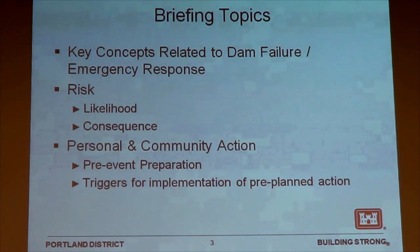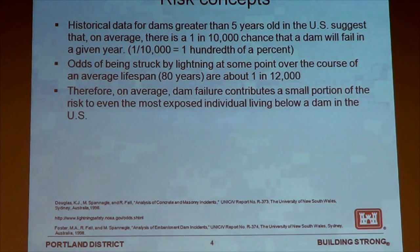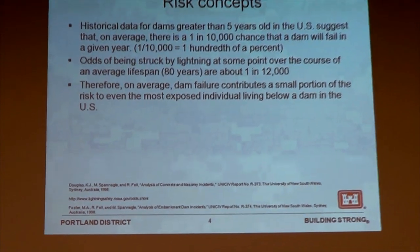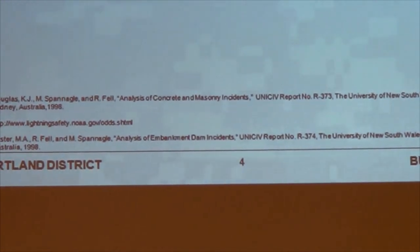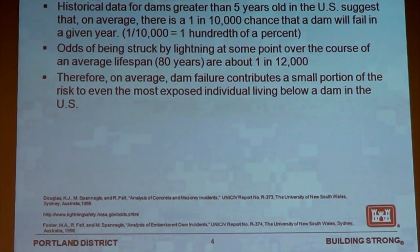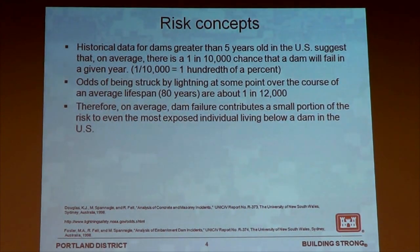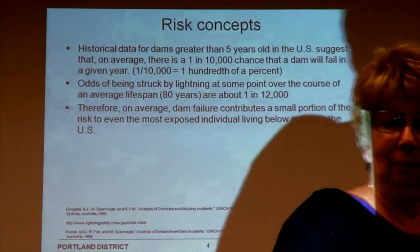The first thing I'd like to talk about is the likelihood. When we look at the statistics of dam failure, there's about a 1 in 10,000 chance of any particular dam failing in any particular year for dams that are older than five years. That's one hundredth of one percent, so another way of saying that is we're 99.99% sure that we're not going to have a problem such as this. To put that in another perspective, if we have a group of 12,000 people going about our business for 80 years, there's about a similar chance that one of us in that group is going to be hit by lightning over that 80-year time span. That's the likelihood side of the argument — essentially a low likelihood of a catastrophic worst-case dam failure scenario.